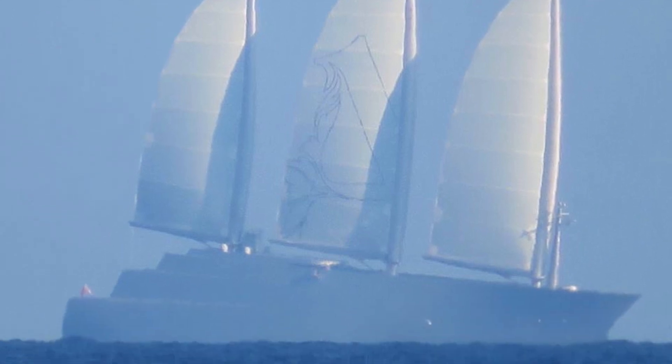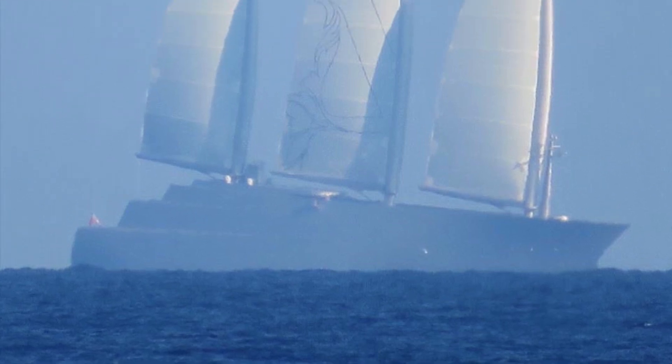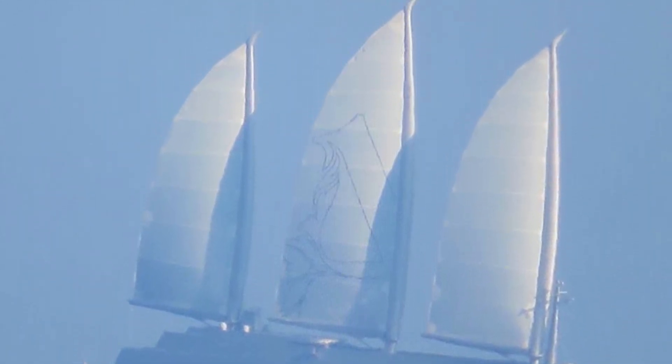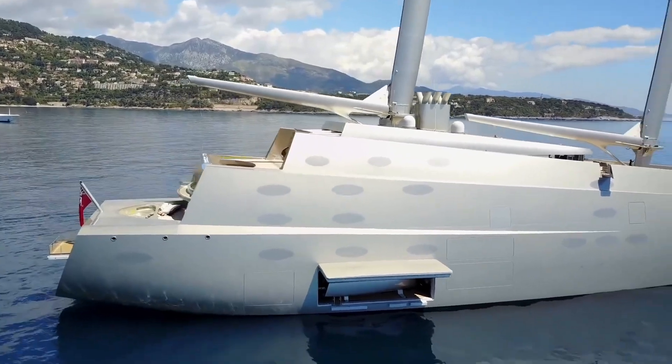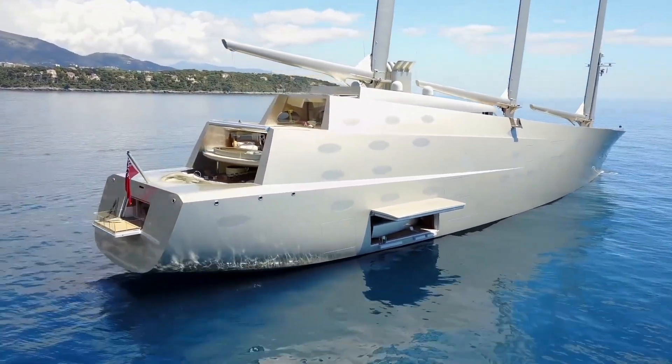The total sail area of 3,747 square meters is equal to the size of half a football pitch. Sailing Yacht A's fully battened mainsail, at 1,464 square meters, is a single piece and furls on a carbon fiber mandrel inside a U-shaped boom at the press of a button — no crew required.